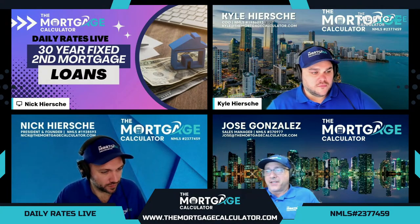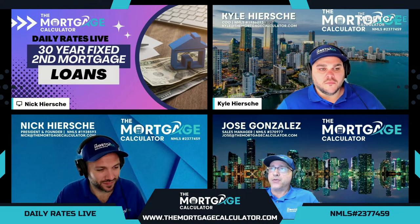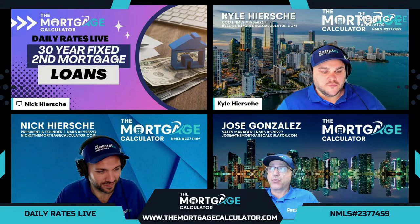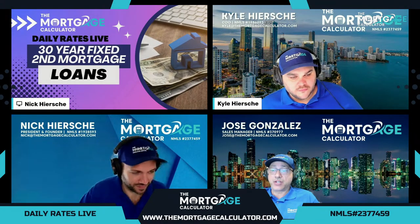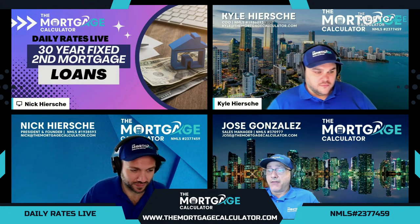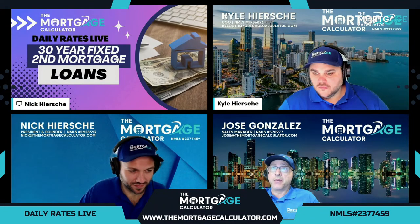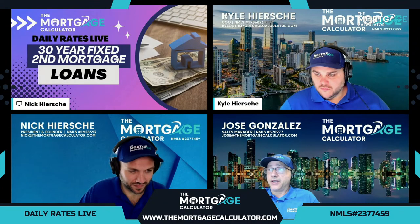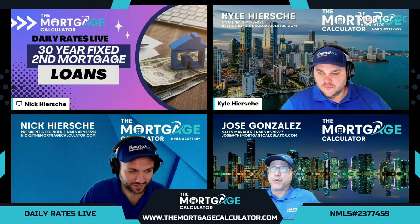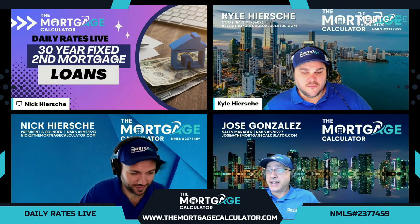Good morning, everybody. Thank you for joining us for Daily Rates Live with the Mortgage Calculator. A fixed rate second mortgage is not to be confused with a HELOC. A HELOC is a fixed rate, closed-end loan — fully amortizing with a set amortization schedule, fully funded at closing. A HELOC is open-ended, variable rate; you only pay on what you owe and don't necessarily have to fund the complete HELOC at closing. With these second mortgages, we have additional income streams: ALT DOC, 1099, P&L, bank statement, as well as full DOC.